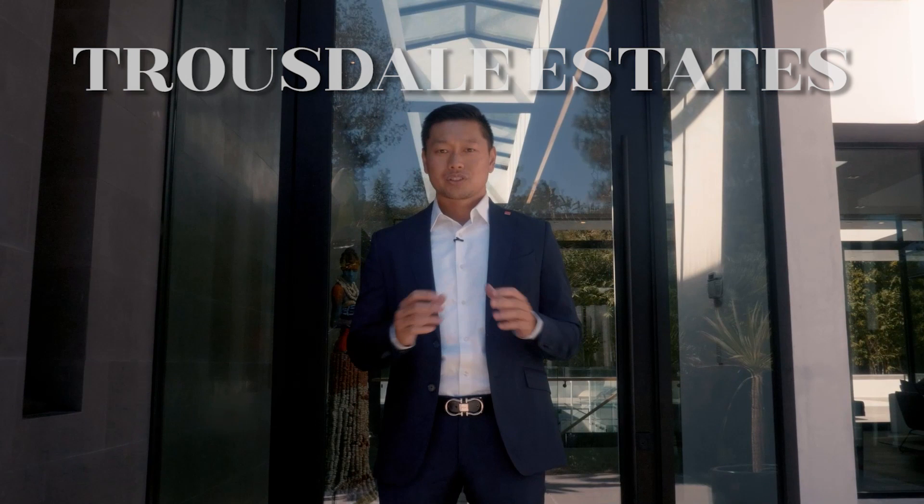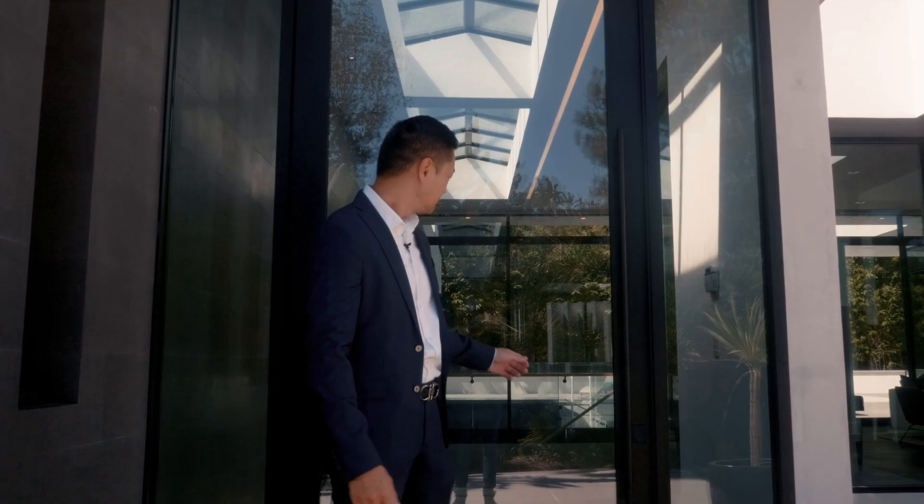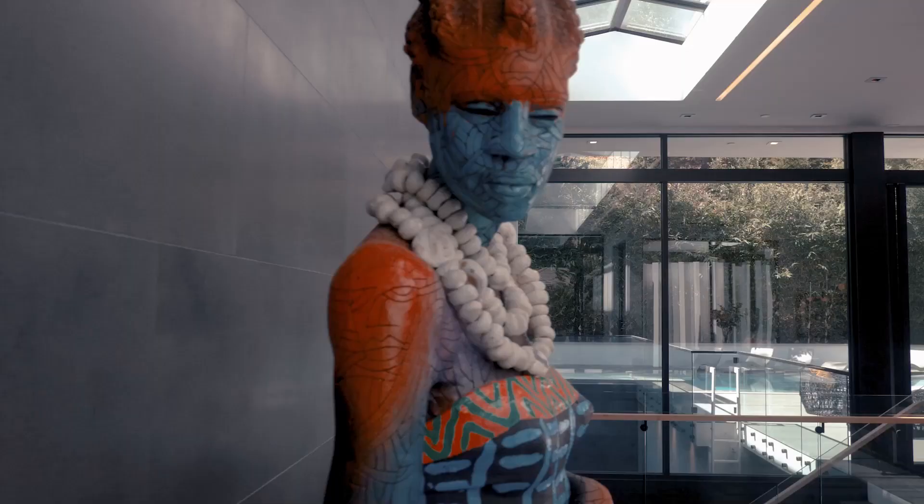Hey, what's up guys, it's Angel Koo and right now we're in one of my favorite areas of Beverly Hills. It's an enclave called Truesdale Estates. This area offers nice wide streets, amazing views, and all this greenery you see around us. We're actually going to check out a brand new construction with my buddy Paul, who developed this house. Follow me.